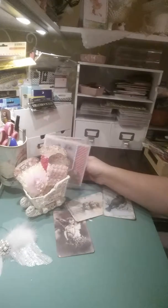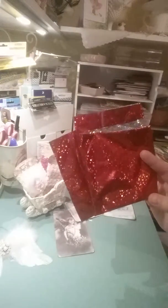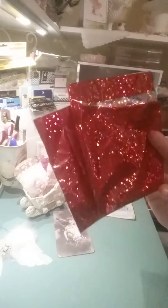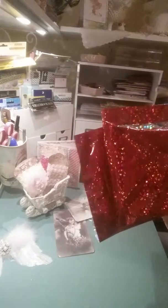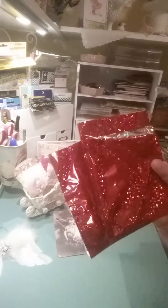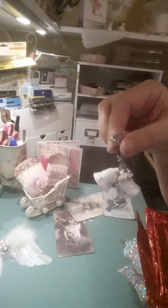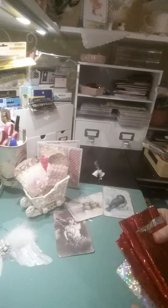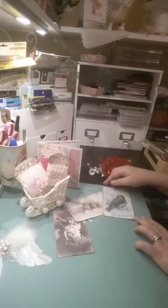She was texting me asking 'did you get it, did you get it?' She had it wrapped up so cute — there were these big glitter jingle bells, and another little ornament-like bell she had put on there. It was just so cute. I wish I would have videoed it as I was opening it, but I was so excited I had to tear into it.